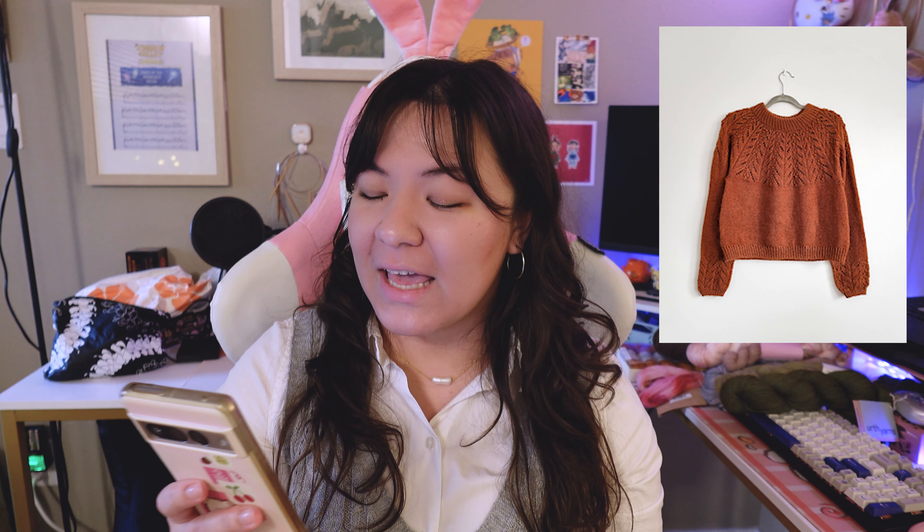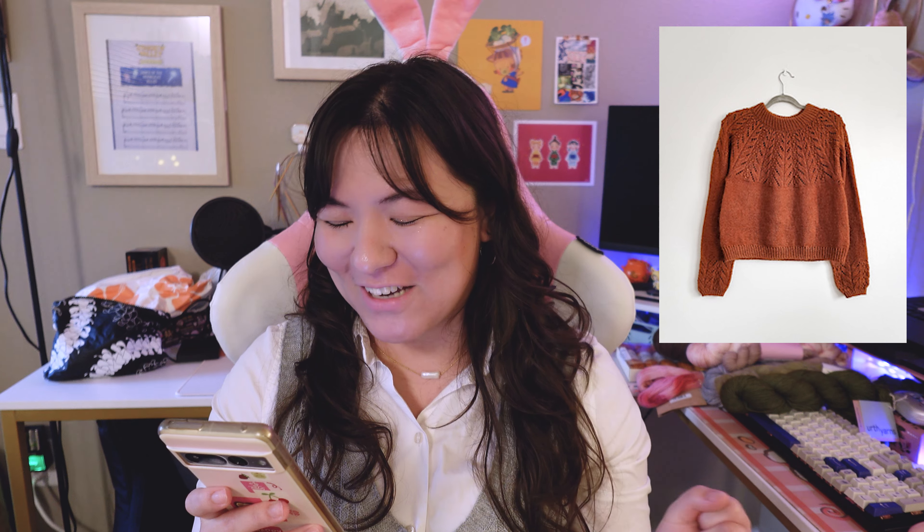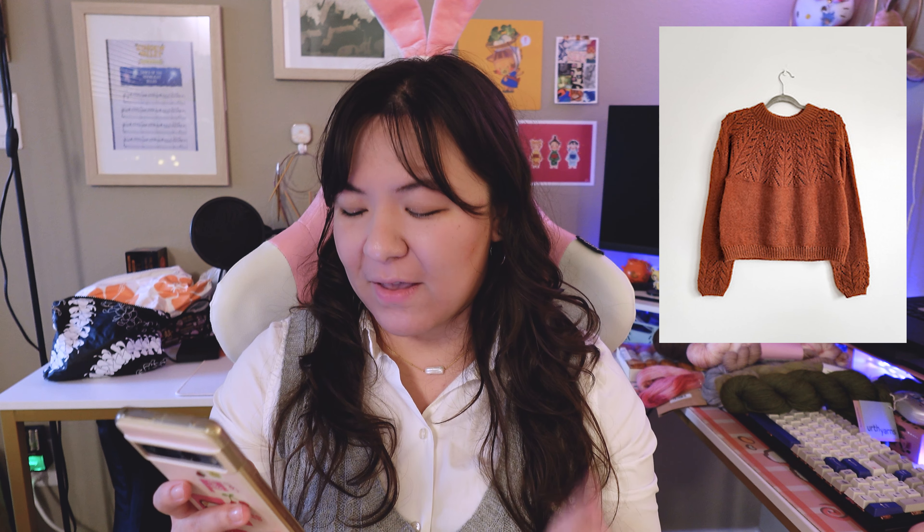The lace pattern reminds the designer of little fox faces and the bobbles remind her of berries, which is why it's called the Foxberry sweater. This was released in January 2022, so it's not a super new pattern, but I still think it is very cute. It calls for a light fingering weight yarn held together with a lace weight mohair to make a DK weight. The original yarn used was Knitting for Olive Merino and Knitting for Olive Soft Silk Mohair, but I'm going to be using some stash yarn. It comes in sizes one to nine with bust circumferences from 32 to 63.5 inches, intended to be worn with 2.25 inches of positive ease.